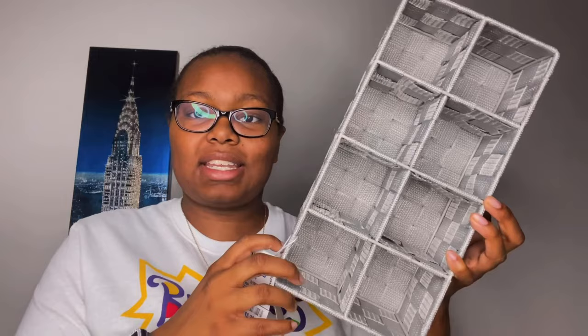The next thing I got is this gray eight-section organizer from Ross for six dollars. This will be going on top of my dresser to organize my perfumes and lotions, because I have a lot of those and use them every day. Three sections can probably hold lotions and the others can hold perfumes. I purchased this from Ross.